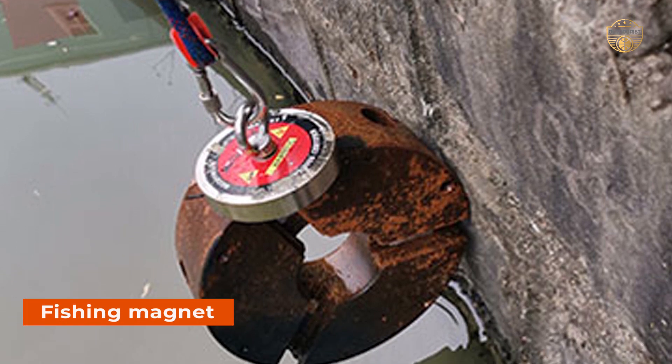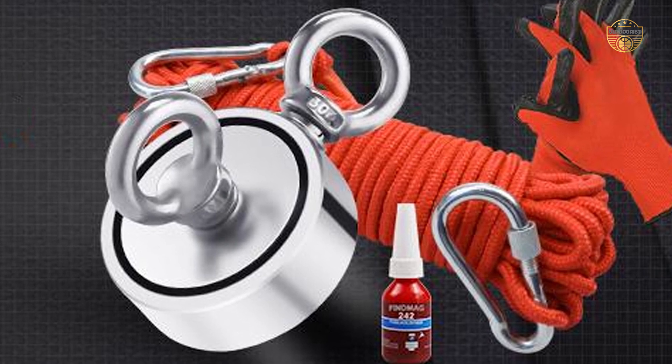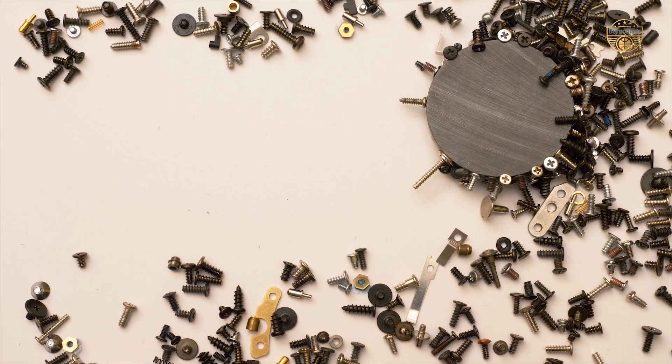The fishing magnet is a tool that has been used by fishermen for centuries. It consists of a metal bar with two magnets attached to it and is often used to catch fish in the water. Fishing magnets can also be used as tools for other tasks, such as removing screws or nails from wood.